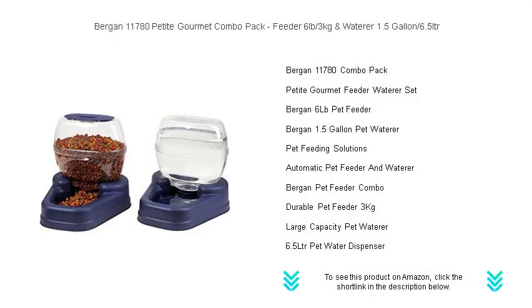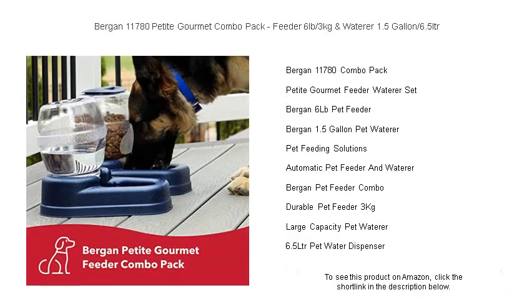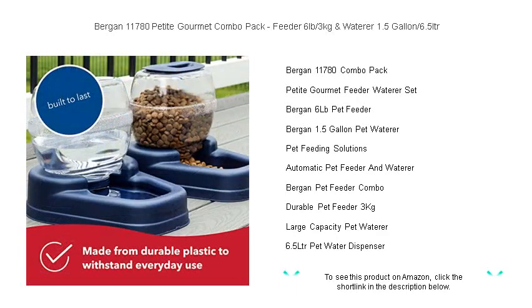Keep your beloved pets happily fed and hydrated with the Bergen 11780 Petite Gourmet Combo Pack. This dynamic duo includes a 6 lb., 3 kg feeder and a 1.5-gallon, 6.5 LTR waterer, perfect for your pet's everyday needs.